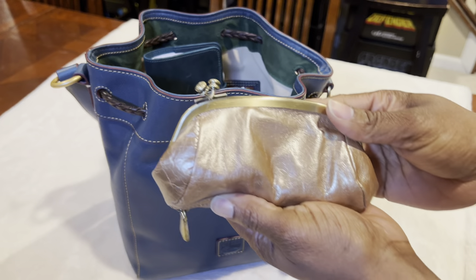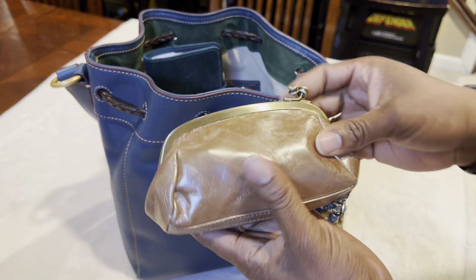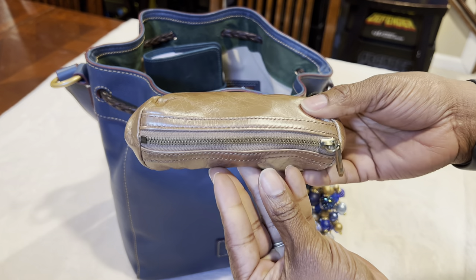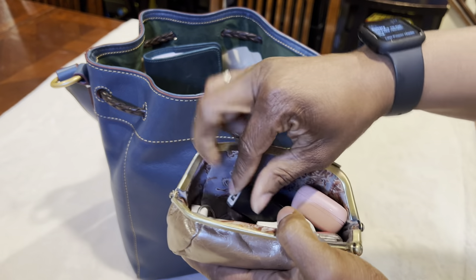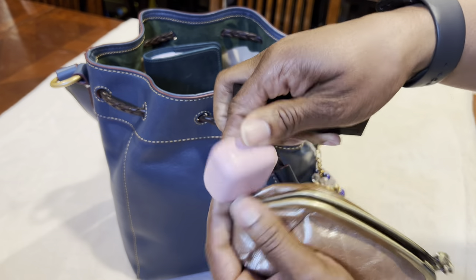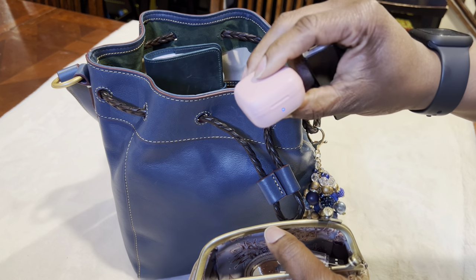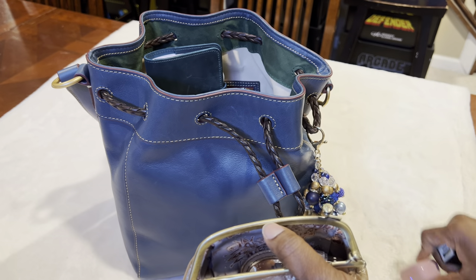The next thing I have I got from Hobo — that's the company's name — and I'm using this for a tech case. The name of this is, I think, Bliss. On the inside, I have my phone charger and my ring clicker. I've shown this on a few videos but it's just a little clicker — it's for scrolling or switching pages on your phone and things like that.